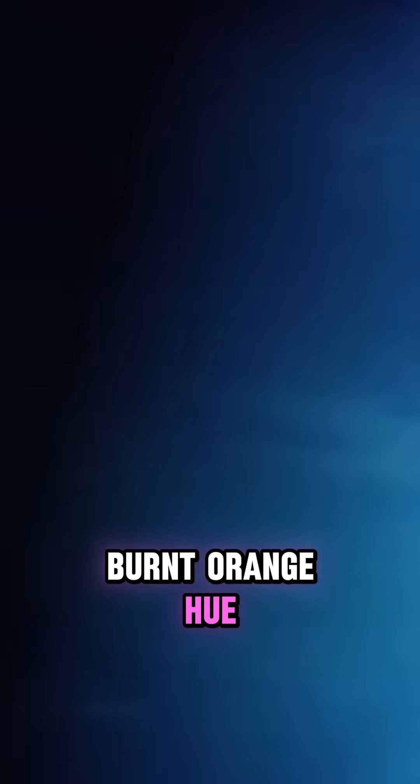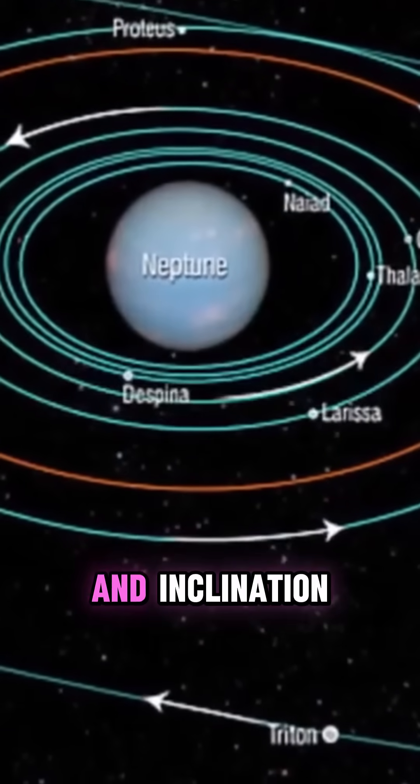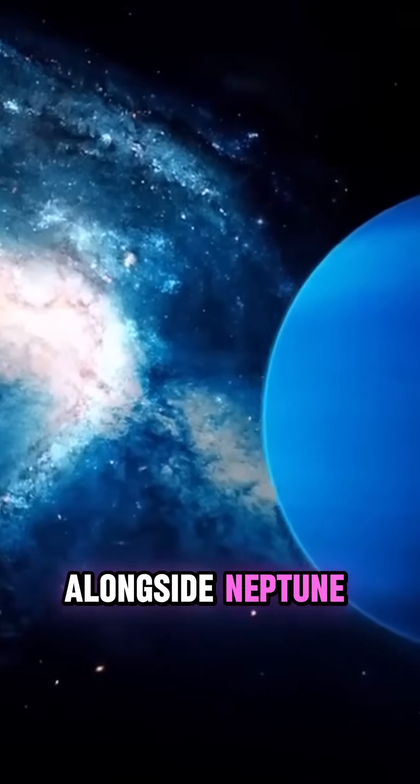Triton stands out for its captivating burnt orange hue and intricate patterns. Notably, its retrograde orbit and inclination toward Neptune's rotation suggest it might have been captured rather than forming alongside Neptune.